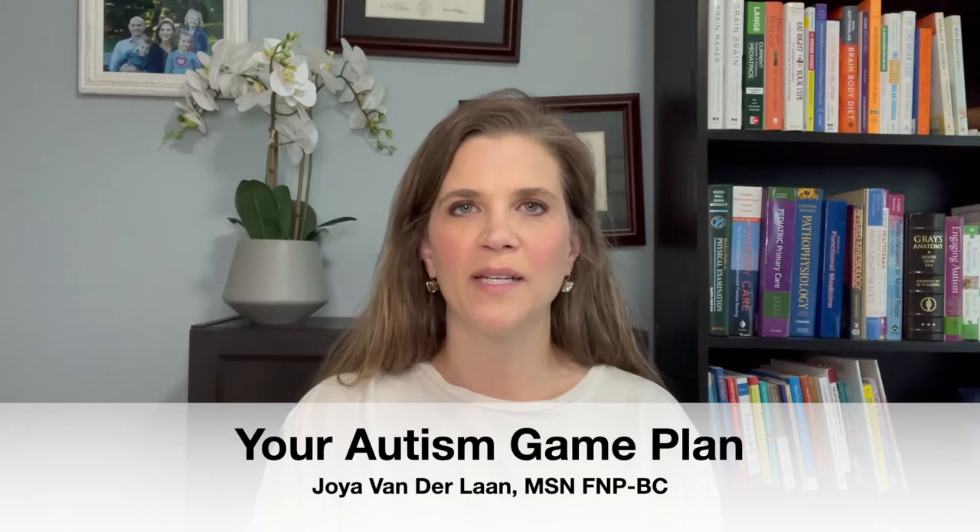Hi, and welcome back to Your Autism Game Plan. I'm Joya Vanderlund, a family nurse practitioner, a functional medicine specialist, and an autism mom myself.